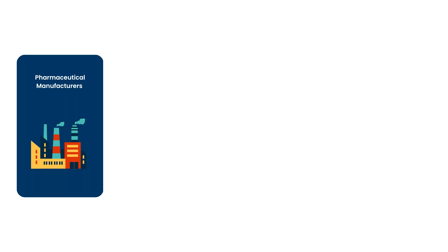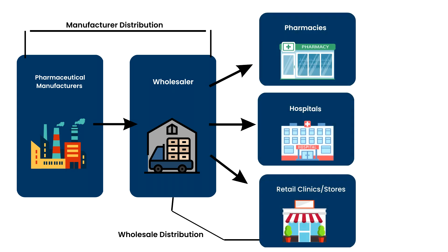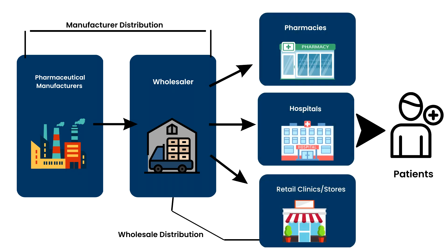Our distribution channels begin with producing an innovative product at top-tier pharmaceutical manufacturers. From there, it will be distributed to trusted wholesalers who will deliver it to pharmacies, hospitals, and retail clinics. Ultimately, the product will reach our valued customers, allowing them to embark on their medical journey with easy access, scalable to numerous countries and millions of customers.